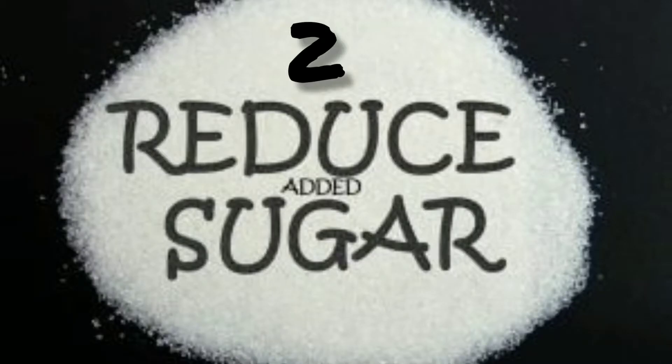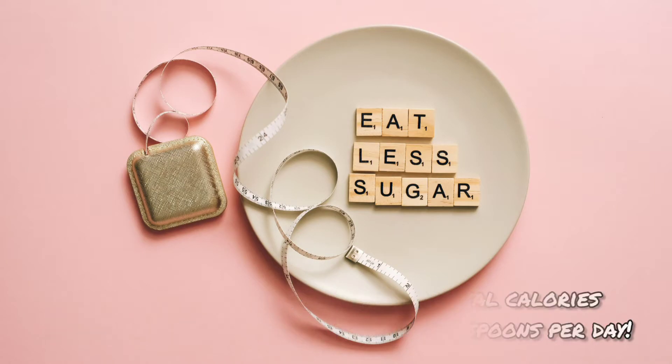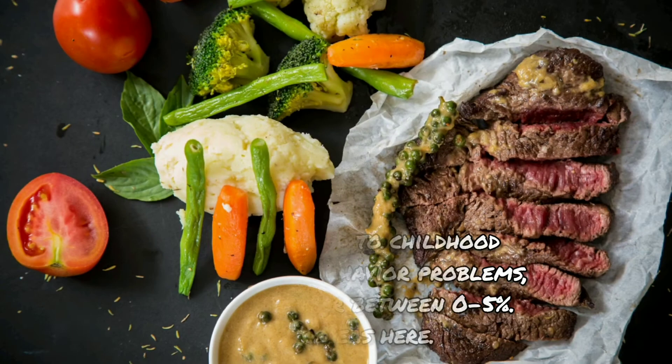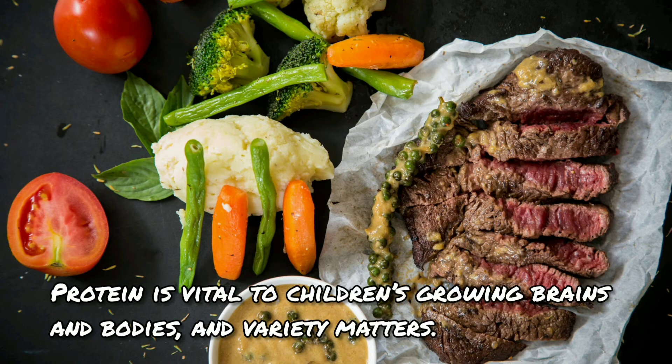Two: reduce added sugars. The average child gets 16% of their total calories from added sugars — a whopping 10 teaspoons per day. Added sugar has been linked to childhood obesity, chronic diseases, behavior problems, and more. Keep this number between zero to five percent. See 50 low-sugar snack ideas here.